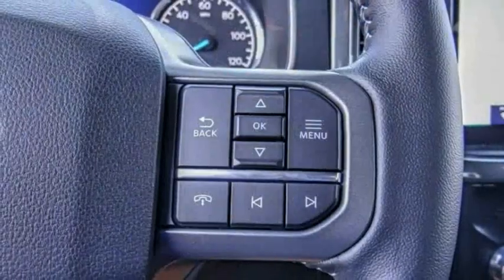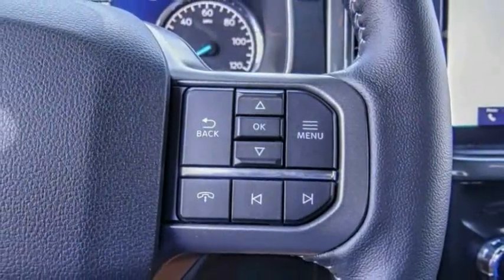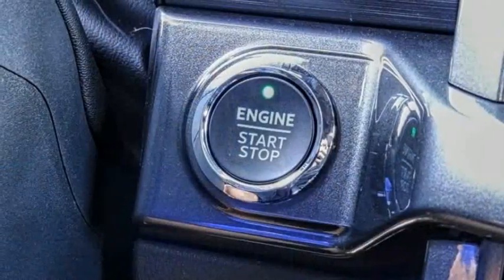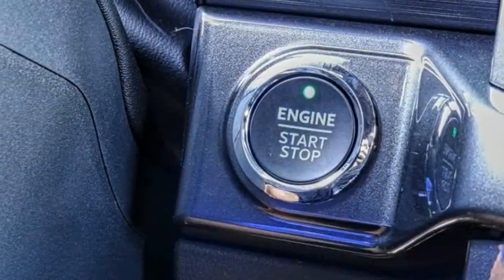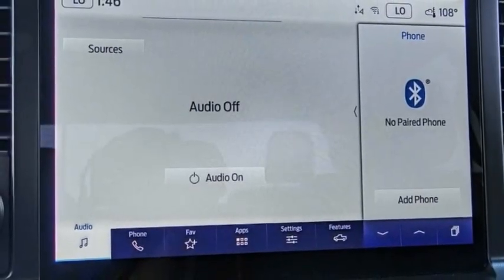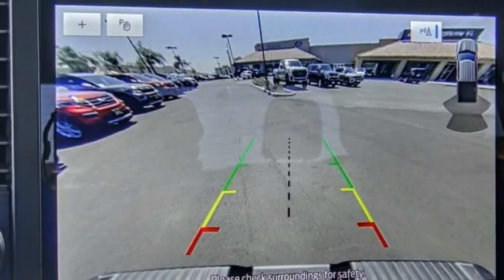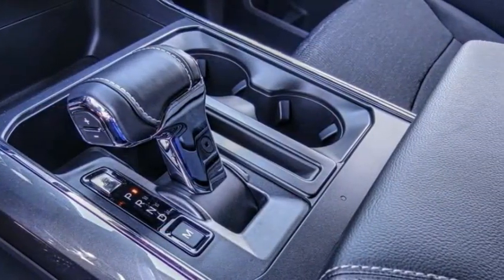This vehicle has less than 100 miles. Here are some of this vehicle's great options: electronic stability control, alloy wheels, brake assist, traction control, rear step bumper, remote keyless entry, fog lights, front wheel independent suspension, four-wheel disc brakes, speed control.